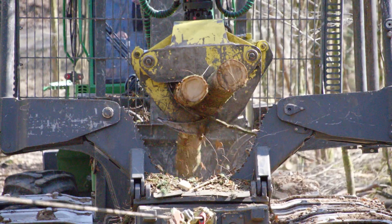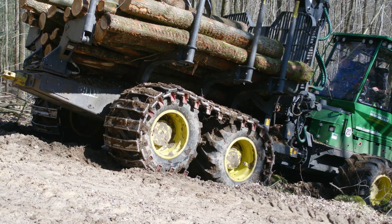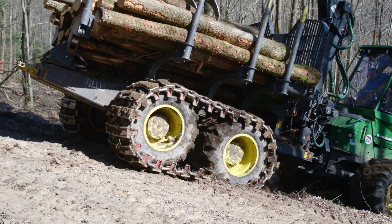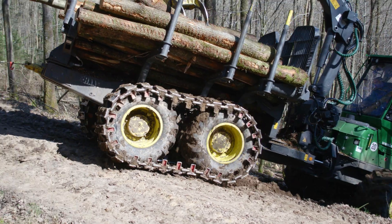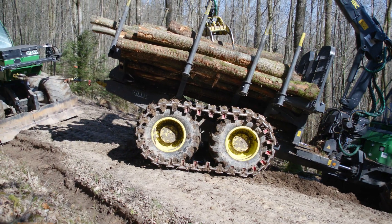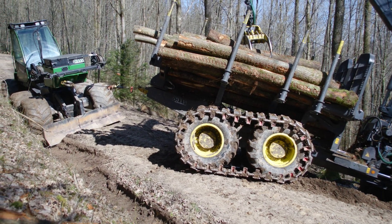The forwarder's wide tyres, together with the eight-wheel drive and the mounted bogey wheels, provide good traction in themselves, but there are limits even to these. At the Lauer forestry company, therefore, use was made of the Haas Uniwinch concept.